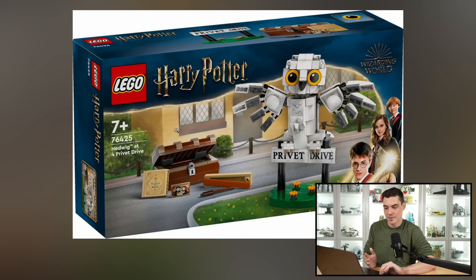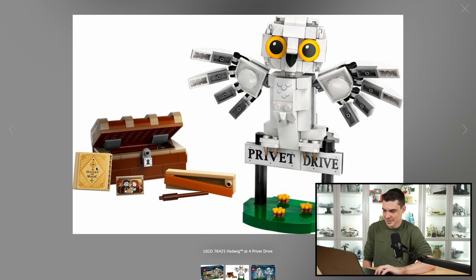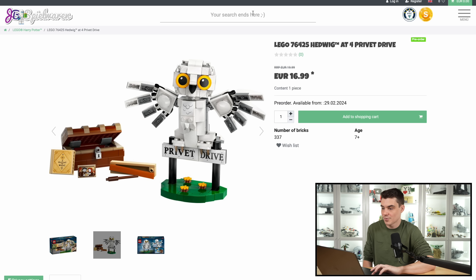You're getting the little Ford Privet Drive sign, you've got Hedwig, and then instead of just making the set $10 so that they could sell for $20, they included this magical trunk with a wand and a picture of Harry's parents holding him. That's cool stuff, I think. It looks like maybe a printed brick — no, that's definitely going to be a sticker on that brick. But overall, it looks like a pretty cool little set for $20. We're two for two on Harry Potter with just bangers, really cheap bangers.